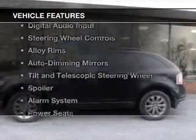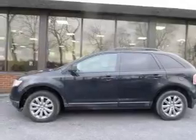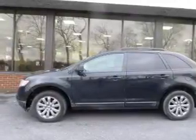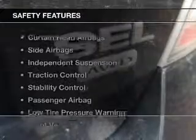The features include heated seats, Sirius XM satellite radio, digital audio input, steering wheel controls, alloy rims, auto-dimming mirrors, tilt-and-telescopic steering wheel, a spoiler, an alarm system, and power seats.